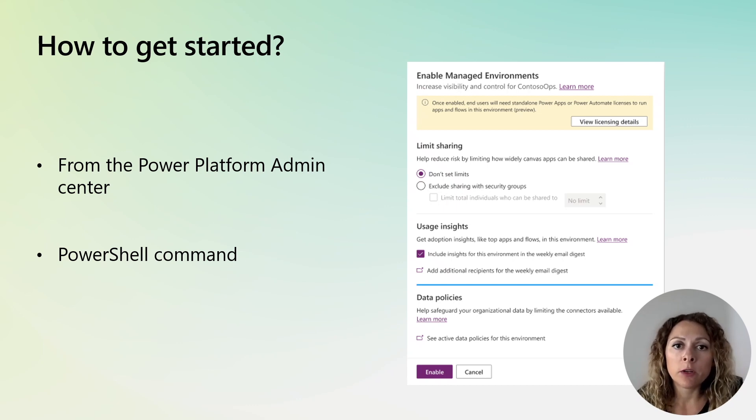To enable Managed Environments, you need to be a global administrator, Power Platform service administrator, or Dynamics 365 administrator. There are two ways to enable it. You can go to the Power Platform Admin Center, select an environment, and click on Enable Managed Environments at the top — that way you can also specify the settings for the environment as shown in the screenshot. The other way, specifically useful if you want to enable Managed Environments at scale, is to use the PowerShell command available.